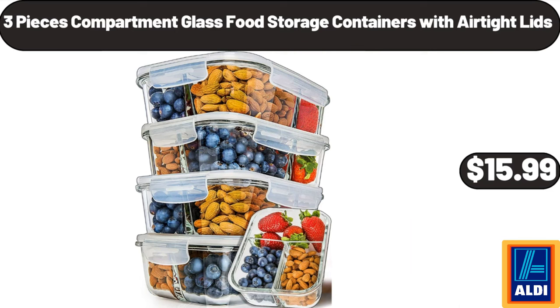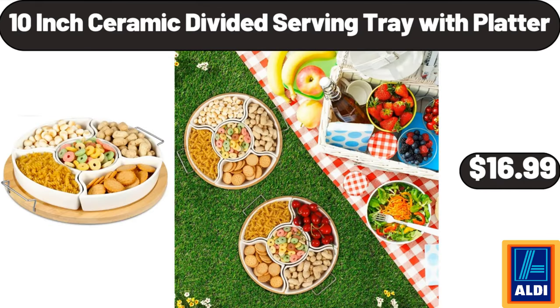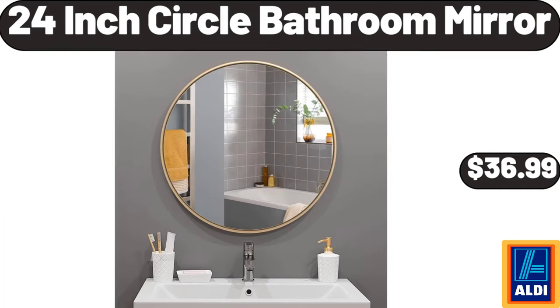4-piece clothes storage bag organizers $12.99. 10-inch ceramic divided serving tray with platter $16.99. 6-piece coffee mug set $18.99.